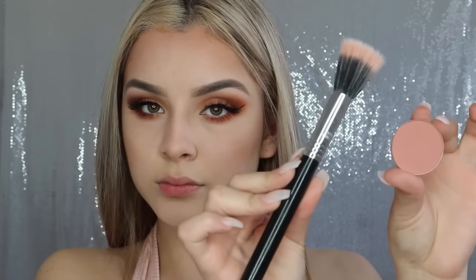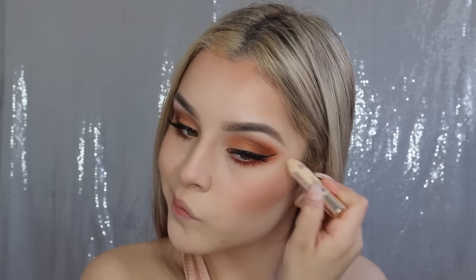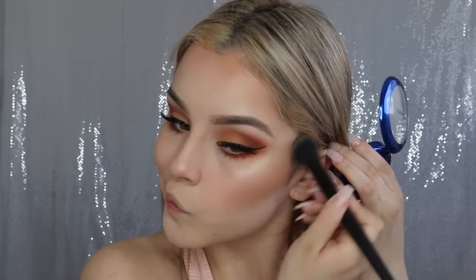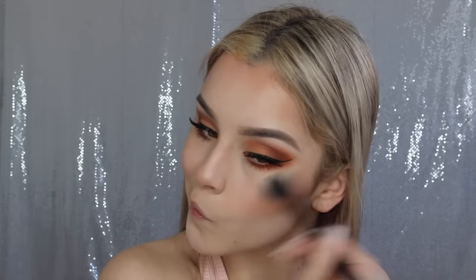For blush, I'm going to be taking this Stalazi Matte Blush in the shade MB19. For highlight, I'm going to be using a base first — this is the So Susan Statement Skin Highlighting Crayon. I'm just placing that on the high points of my cheekbones and also on the very tip of my nose, then blending it out with my finger. Over top, I'm placing my MAC Oh Darling Highlighter, and I absolutely love it. I do put on a lot of highlight, but highlighting is my everything.